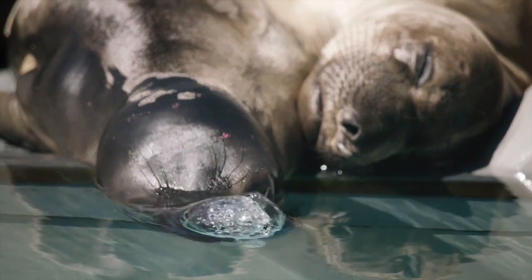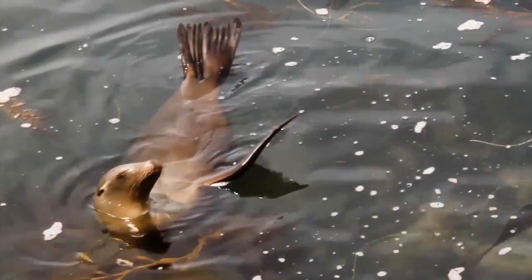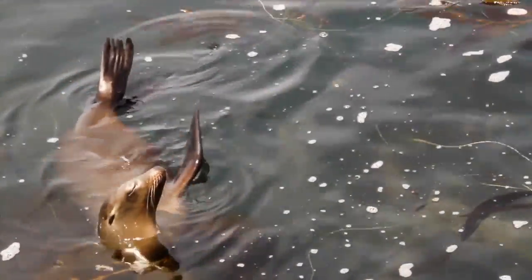Eye injuries are very common in marine mammals because their eyes are very large and prominent, and so we see eye injuries frequently in our sea lion and seal patients.